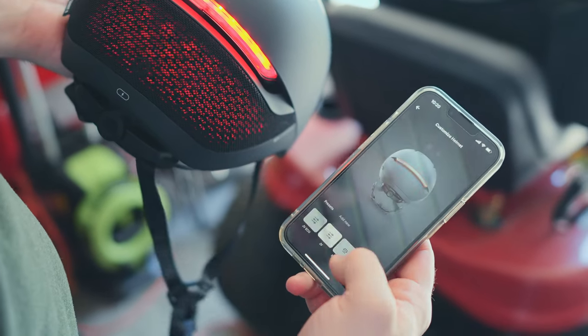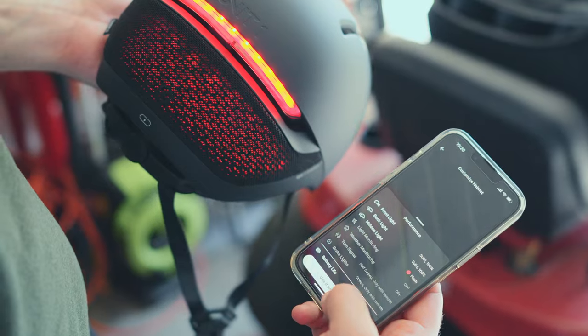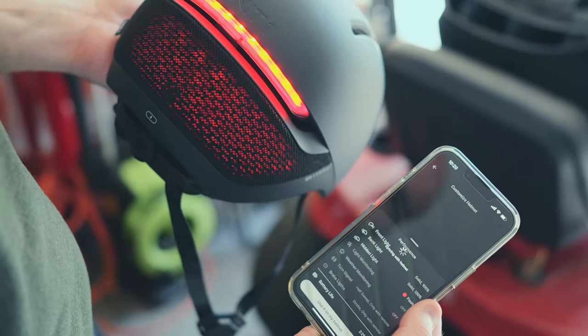The front light, the back light — you can have them solid, blinking, strobe, or pulse. You can do cool effects with this, just make it unique, customize it, even customize your colors and brightness. Everything.